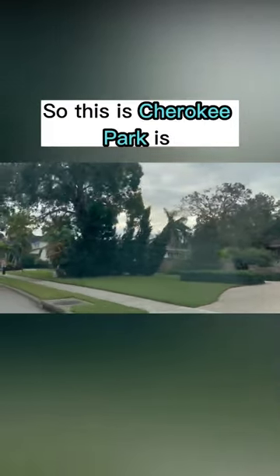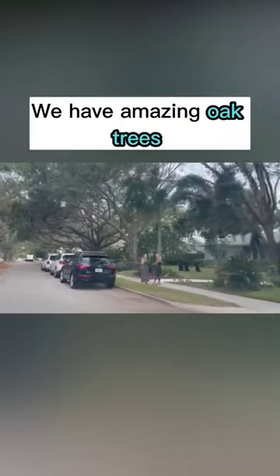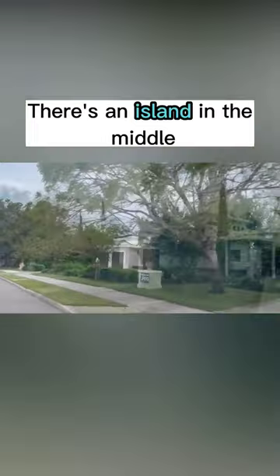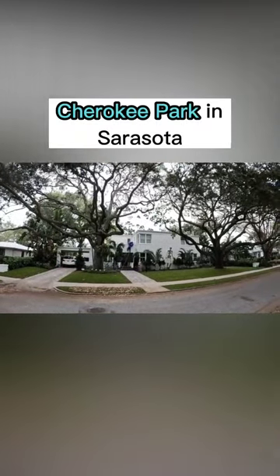Cherokee Park is west of the trail — a beautifully established community. You have amazing oak trees that line the streets. All the parents kind of park here and walk their kids. There's an island in the middle that has a lot of trees on it. I'm standing here in Cherokee Park in Sarasota.